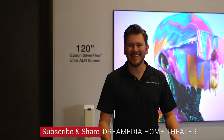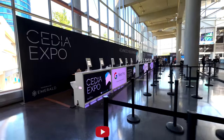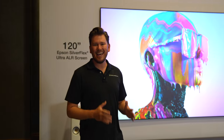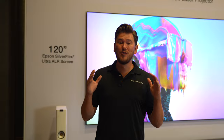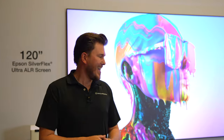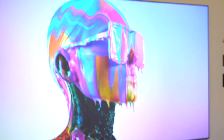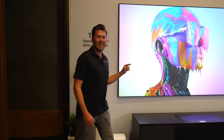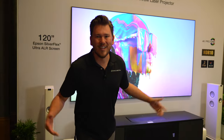What is up Dream Media family, this is Zach and today we are out here at CEDIA 2022 checking out the brand new Epson LS800. I am so stoked about this product — it is going to be one of our best-selling ultra short throw projectors that you can get in 2022 going into 2023. We're going to get into some of the details right after the intro.